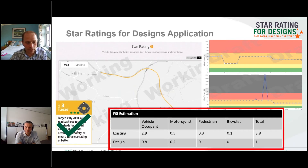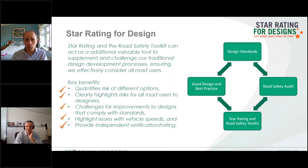The other element we've been looking at is how we use the FSI estimation to provide some level of verification and articulation of the safety benefits. We've looked at the FSI estimation of the existing road and then run the model to look at the FSI estimation of the design. That gives us a figure on an annual basis where we can understand not just the reduction in risk, but how that could translate into reductions in fatal and serious injuries. It provides independent verification and a rating that is quantifiable and consistent across a region, a country, or globally.